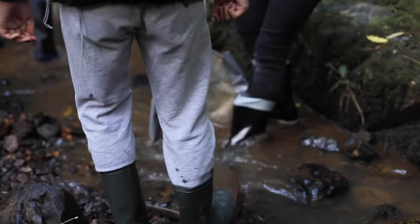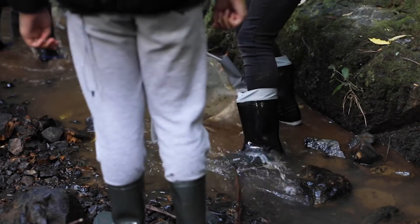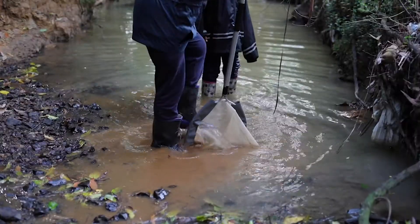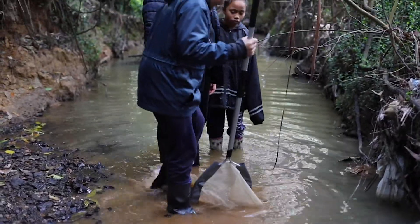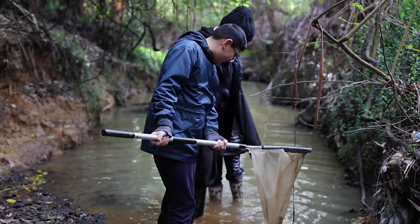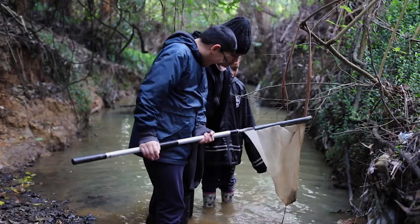Today what we've got the kids doing is some macroinvertebrate samples. They're taking kick nets down to the river, stirring up the bottom of the water, washing all that sediment into the net, and seeing what we find under the rocks. If they're finding a lot of stuff like worms, maybe midge larvae, crane fly larvae, it kind of indicates that the health of the stream isn't particularly good.